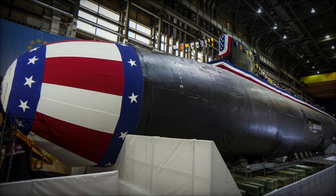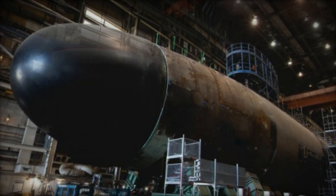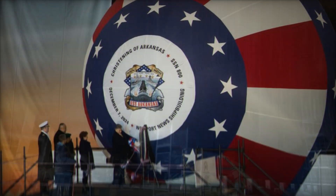The Virginia-class submarines are further equipped with the BQQ-10 Sonar Suite, a cutting-edge system designed for both passive and active sonar operations, capable of detecting and classifying contacts with exceptional precision.